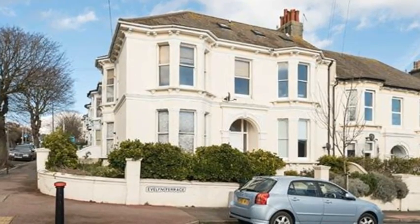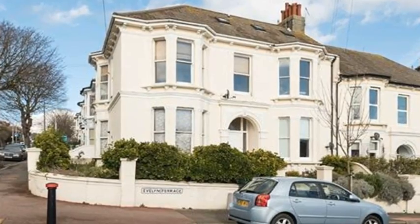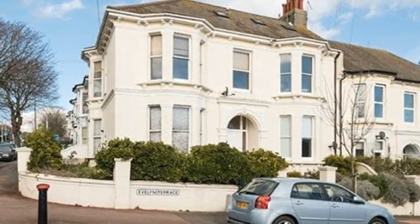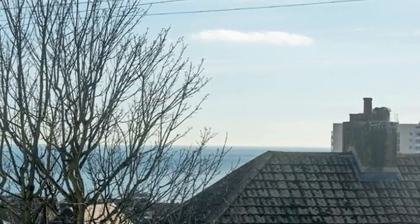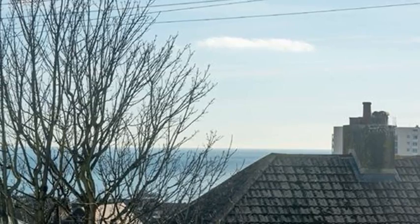Sea views. This two-bedroom apartment is in a substantial detached house on a quiet street close to Queen's Park, the seafront and central Brighton. With a flowing layout, decent-sized rooms and beautiful sea views, this bright and spacious home should appeal to someone needing a permanent base, weekender or investor.